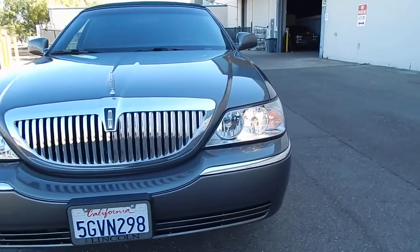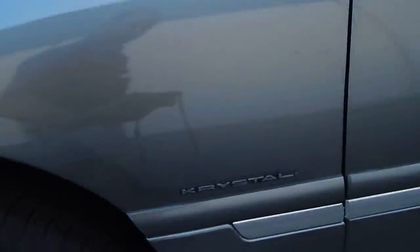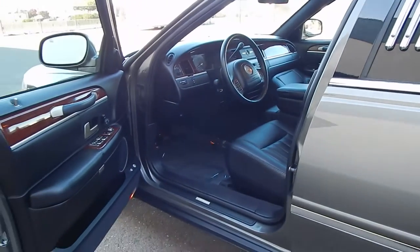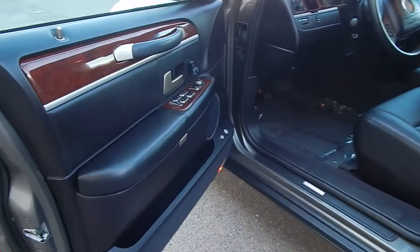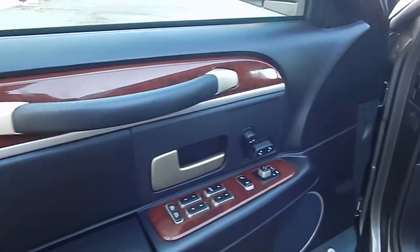We'll go ahead and show you the driver or the chauffeur's quarters first. Even the chauffeur will be wrapped in luxury and comfort. We will actually, just shortly right after this video, be doing a test drive video of this — so be sure to catch that as well. As you can see, the wood trim throughout is in gorgeous condition.